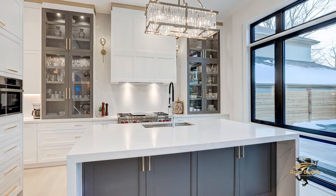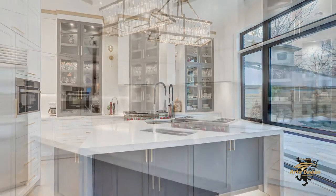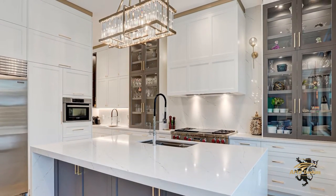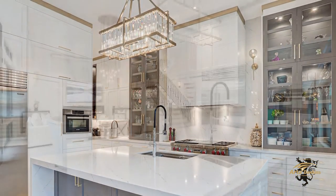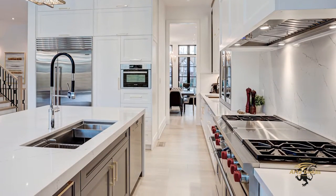The kitchen is a fabulously designed space, boasting extra tall cabinets, quartz counters, and a gorgeous waterfall island with breakfast bar. The kitchen also includes professional grade appliances and glass-fronted display cabinets.